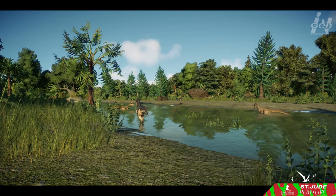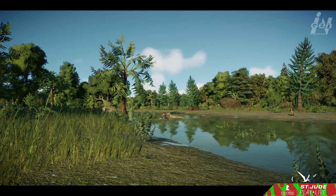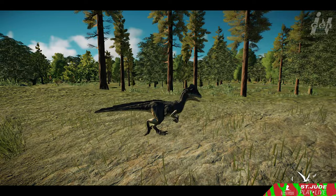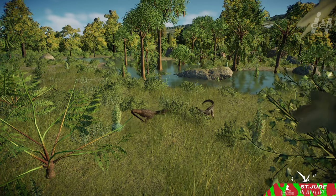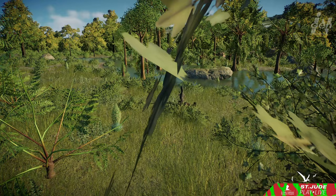Even Deinonychus's reproductive mysteries persist. While its eggs remain relatively scarce in the fossil record, a likely candidate suggests they laid distinctive blue eggs adorned with brown blotches. Contrary to the pulse-pounding portrayals in Jurassic Park, Deinonychus isn't the sprinter we might imagine — it likely trotted at a modest 6 miles per hour while pursuing prey. At the end of the Cretaceous period, around 66 million years ago, Deinonychus and its fellow non-avian dinosaurs met their abrupt demise, likely due to a convergence of climate change, volcanic activity, and an asteroid impact.